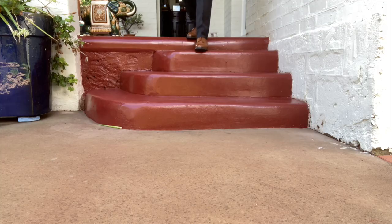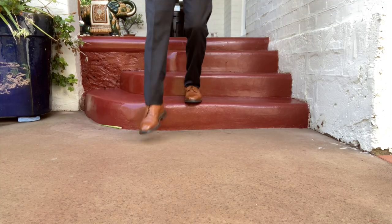This is the Coniston boot from Crockett and Jones based in Northampton in the United Kingdom. Before I look over the aesthetics of the boot design, let's take a look at the brand. Crockett and Jones was founded in Northampton in the UK in 1879 by two brothers-in-law, James Crockett and Charles Jones.